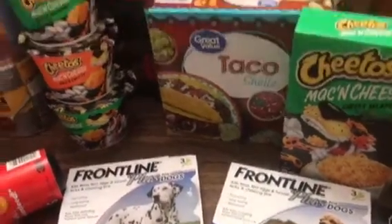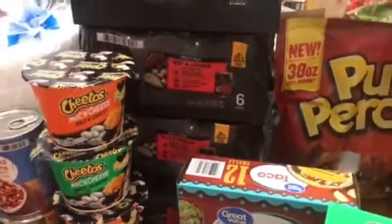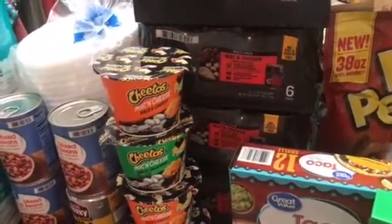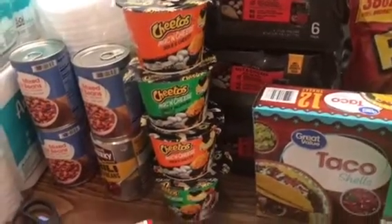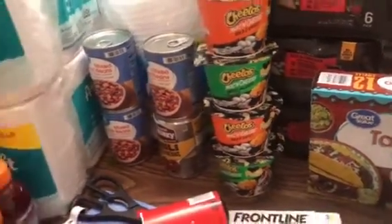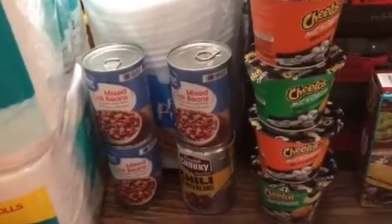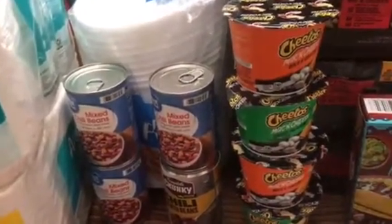Some extra doggy flea medicine, some taco shells, and about four little cases of the Pure Balance canned dog food. They really like that type, and it's a lot easier to store the cans versus the bags. I do have plenty of bags, but it does get older faster.